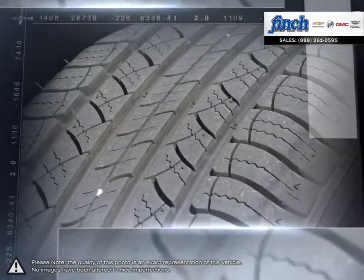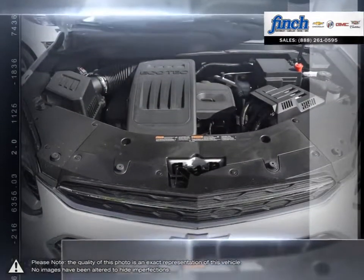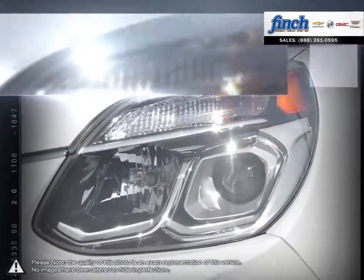With a fuel-efficient and powerful direct-injected Ecotec engine, enjoy the fuel economy of a compact car and all the capability of an SUV that will help you get the most out of each and every day.